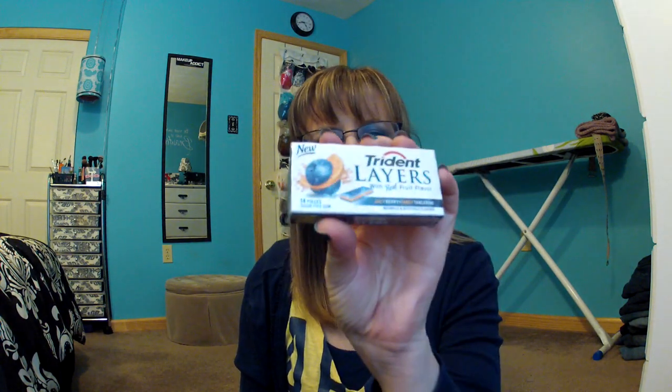I have a pack of gum that I haven't opened yet — this is Trident Layers. I have a business card for my hair salon, and a gold ring because I dressed up as a pirate for Halloween.